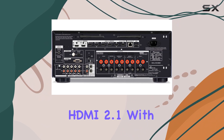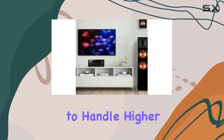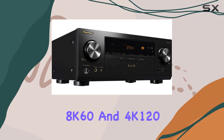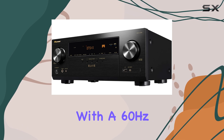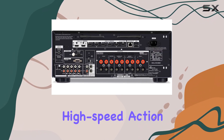HDMI 2.1 with 8K support ensures that your system is future-proofed, with the capability to handle higher video resolutions and refresh rates, including 8K60 and 4K120. It delivers a super immersive viewing experience, and combined with a 60Hz refresh rate, it ensures sharp and smooth viewing, even during high-speed action scenes.